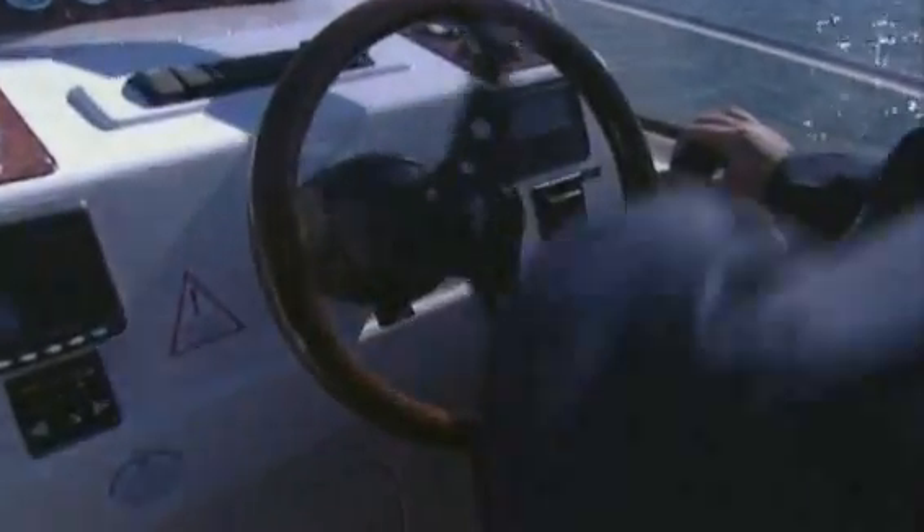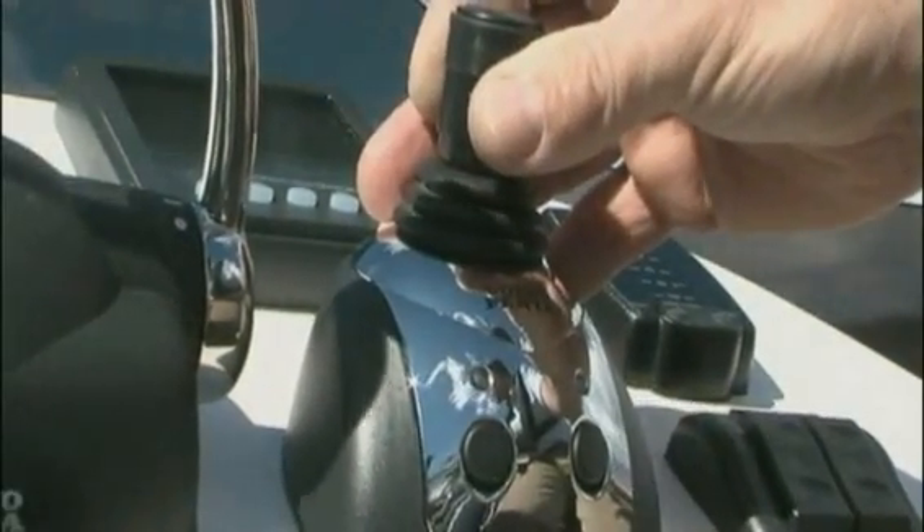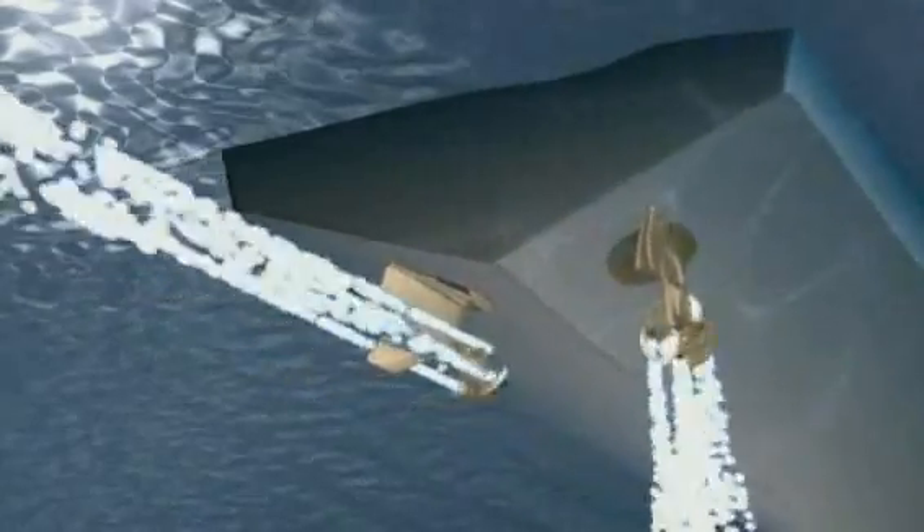The steering is integrated in the pods — the entire thrust is pointed in the desired direction. Steer-by-wire means the pods can be controlled individually, which is the secret behind the joystick maneuvering.